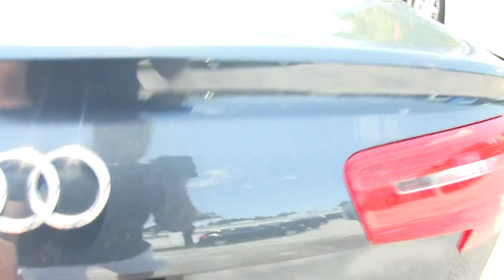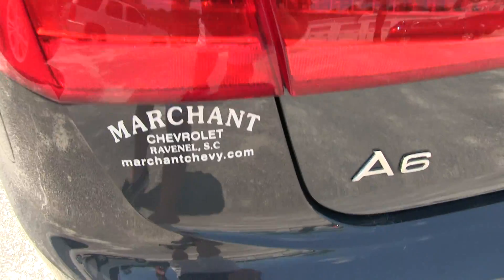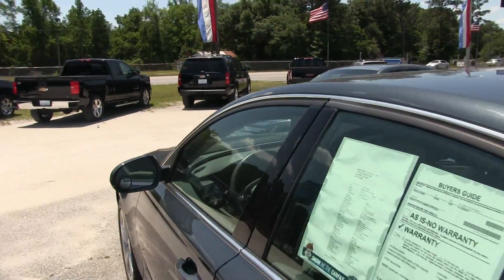You've got LED lighting right there in the trunk. Make sure you visit us at MarchantChevy.com.